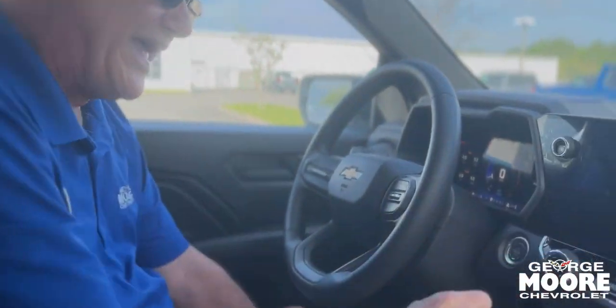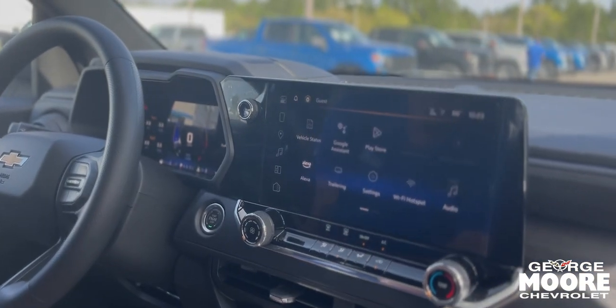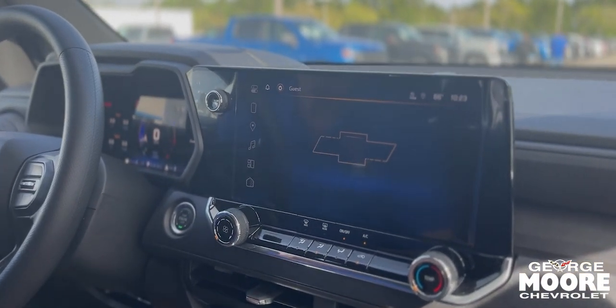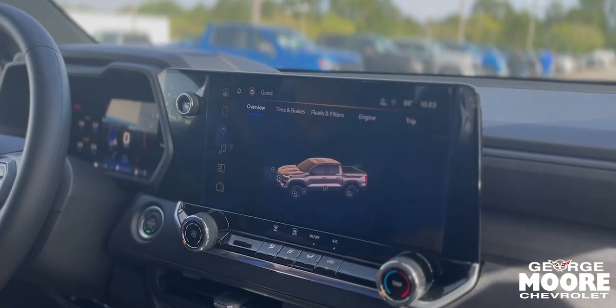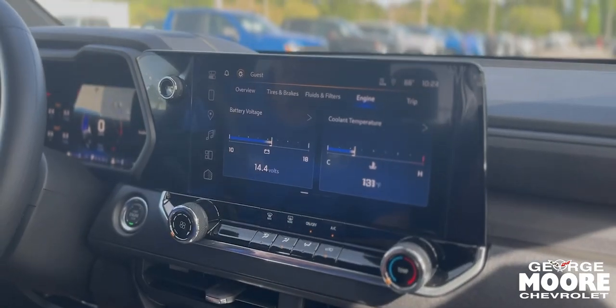This does have the work truck package which includes your cruise control. You have the nice, beautiful screen — it's got the vehicle status for you. You can check your truck's oil, tires, brakes, filters, and all the features on the vehicle.